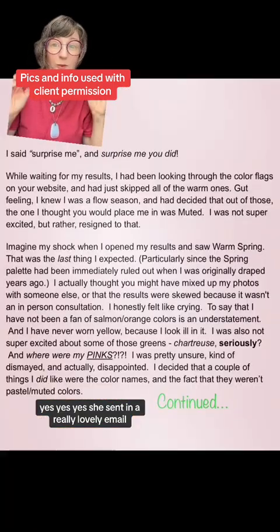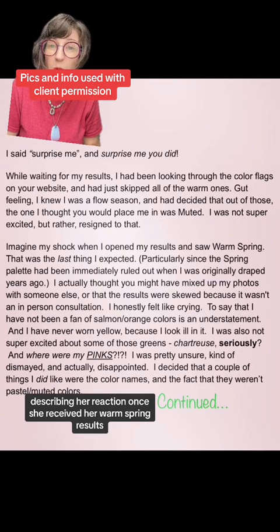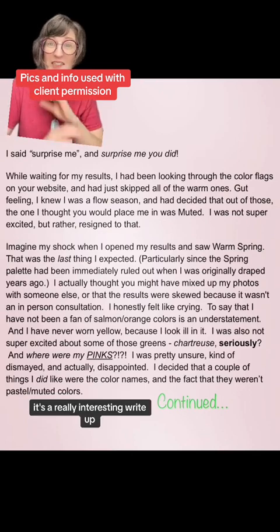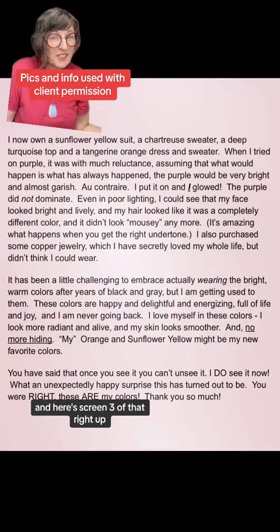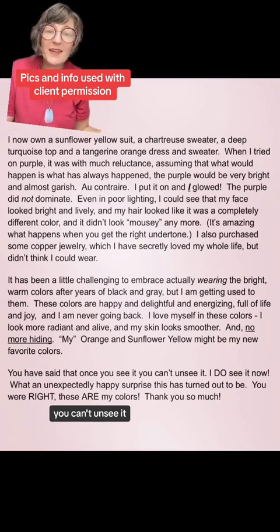She sent in a really lovely email describing her reaction once she received her warm spring results, because she was really, really surprised — almost in disbelief. Pause this to read it; it's a really interesting write-up. Here's screen two of that write-up, and here's screen three, where she says, 'Once you see it, you can't unsee it.'